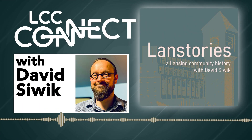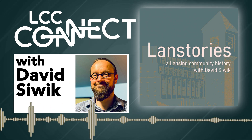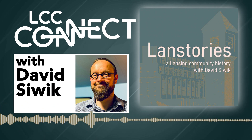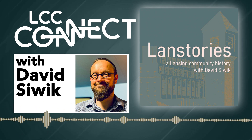From Lansing Community College, this is LCC Connect, and this is Land Stories, with me, David Seewick. Each episode explores a different topic, such as the people, business, neighborhoods, communities, buildings, and other phenomena that make up the history of our college and our region. We tell stories, and in doing so, we connect the past to the present.